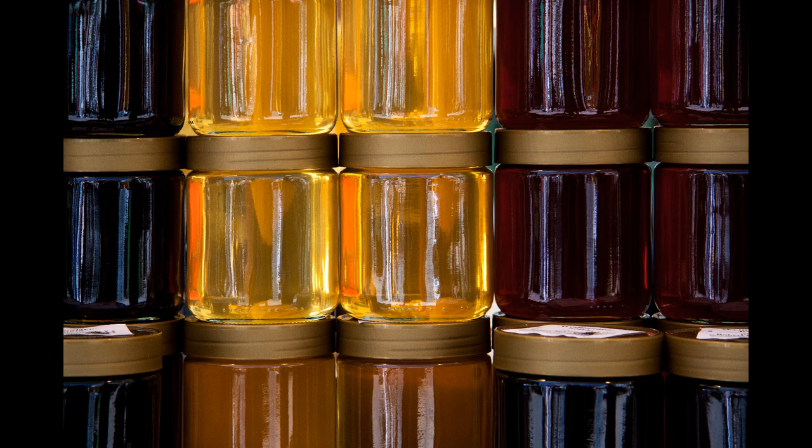Honey can be found in raw form or processed. Processed honey tends to be clearer than raw honey since it's been treated, heated and somewhat diluted.